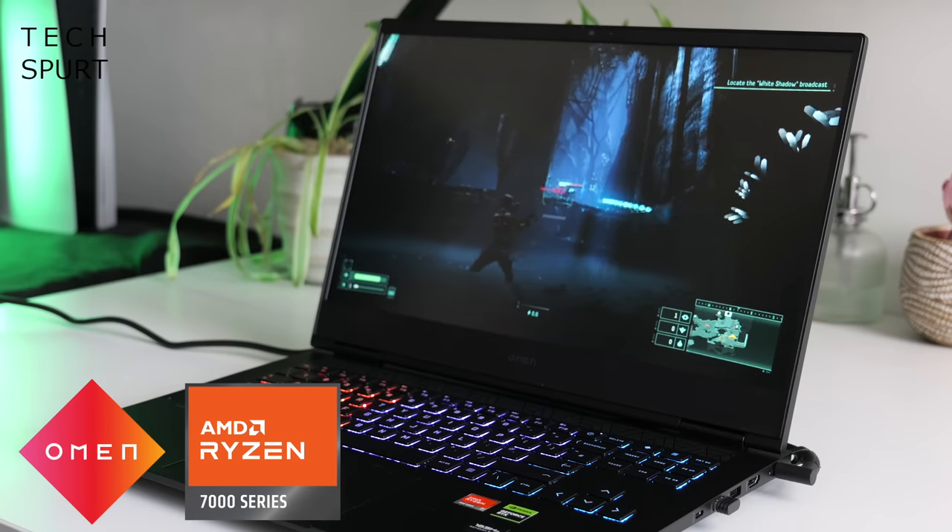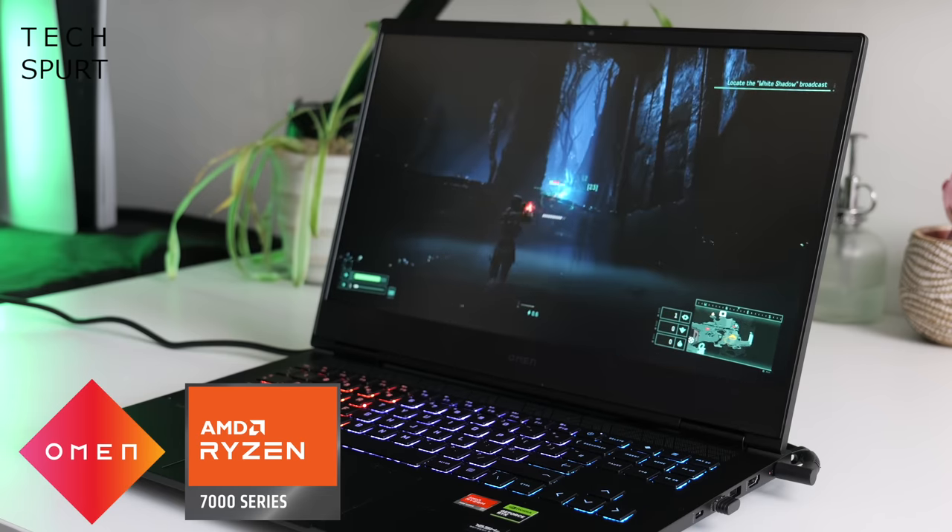And that in a nutshell is the fresh new Omen 16 2023 gaming laptop. Check out the video description for a link with all the info you need to buy one. A massive thanks again to AMD and Omen for sponsoring this video — be great to hear your thoughts in the comments below. Please do subscribe, ding that notifications bell, and have yourselves a really wonderful rest of the week. Cheers everyone, love you.